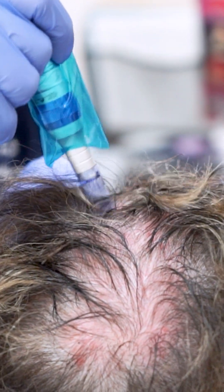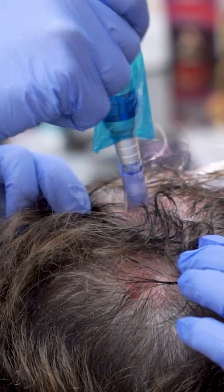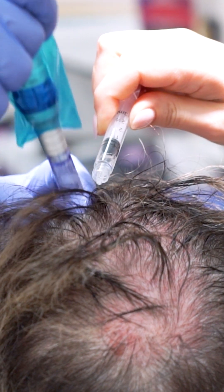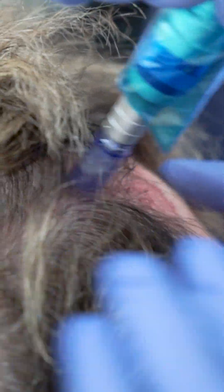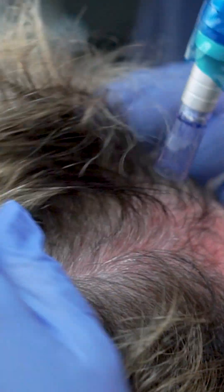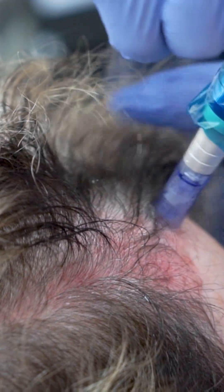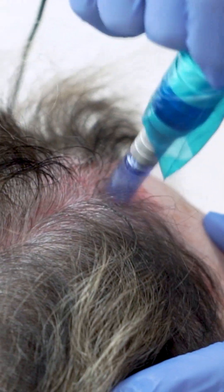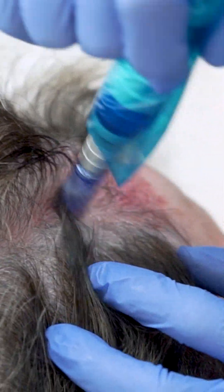Now some people will say that microneedling alone can regrow hair, and there is an idea that massage or increased circulation may also stimulate hair growth. But unfortunately, we've done this with other processes like PRP — platelet-rich plasma — and it was a waste of time. I was kind of forced by my patients asking me to do it, so I started doing it as well. But in reality, you cannot compare PRP to exosomes.